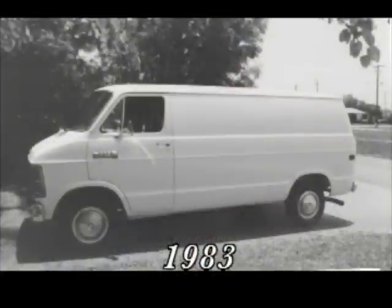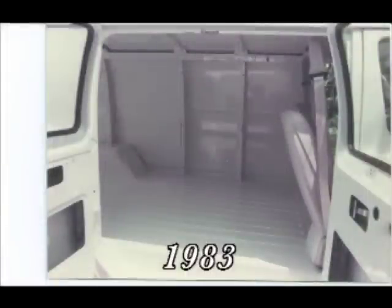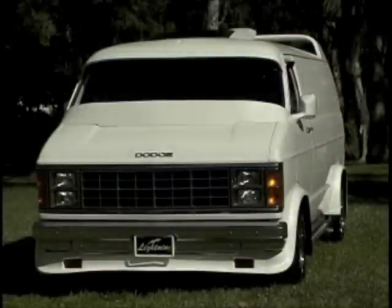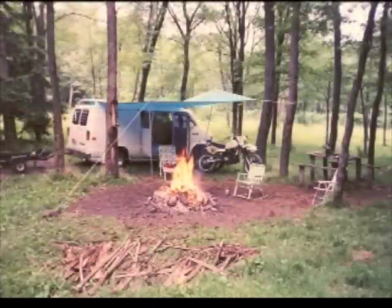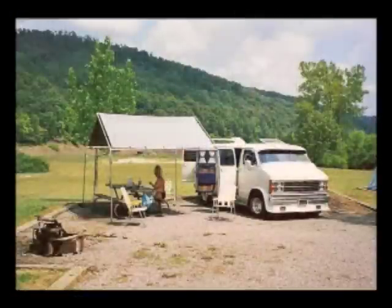She is a 1983 Dodge. I bought her new in '83. I purchased her for $9,800 at Massey Yardley Dodge in Delray Beach, Florida. I completely customized her inside and out by myself. Initially, I didn't build her for shows — I built her mainly for camping and traveling, which we did a lot of in the past 25 years.